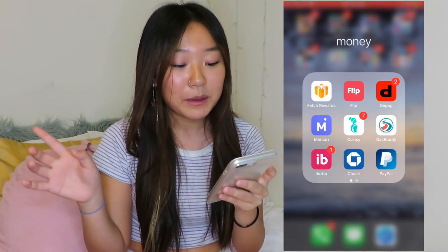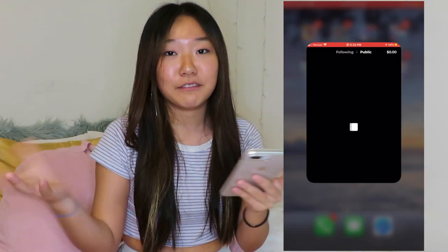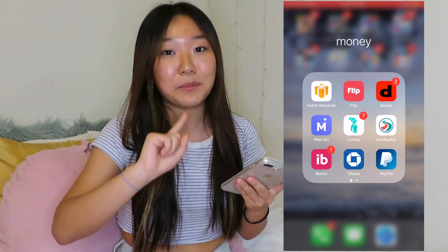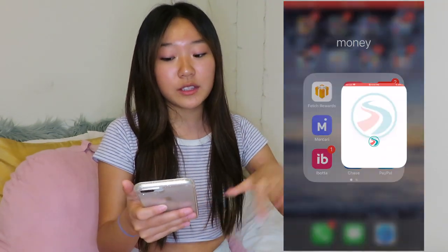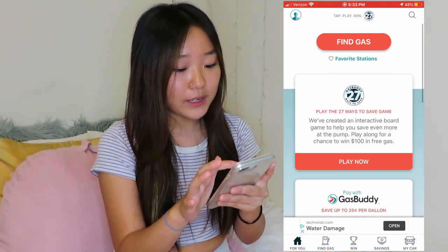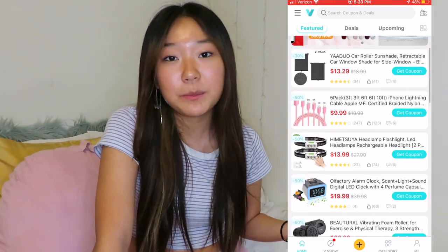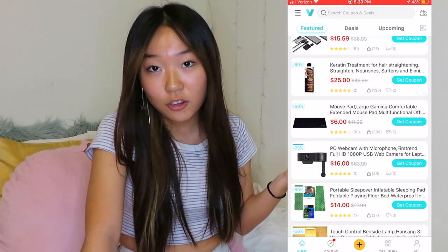Another app you can make money on is Flip — it's an app where you vote on people's outfits. People post pictures and you vote on them, and every time you vote you get a certain amount of money. I have almost thirty dollars on that just from clicking a button. If you drive, I recommend GasBuddy — it finds the cheapest gas near you, sorts prices of nearby gas stations by location. Really helpful when you're in the middle of nowhere. You should also get Vipon — it has coupons for Amazon, so Amazon is already cheap but this makes it even cheaper.